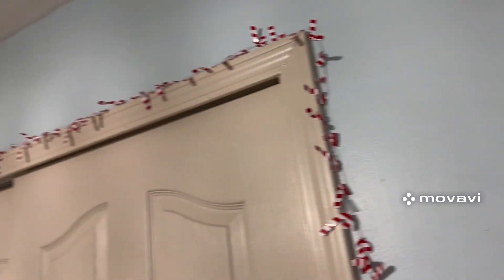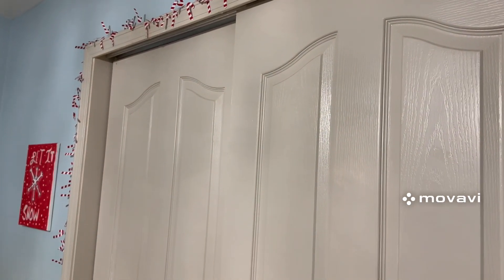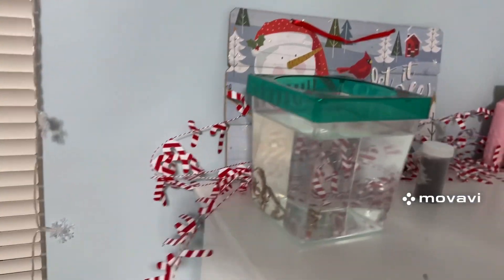For the finishing touch to my room, I added this candy cane rope around my closet doors, and I also added it to the back of my dresser. Thank you guys so much for watching Vlogmas day one — come back to watch number two!